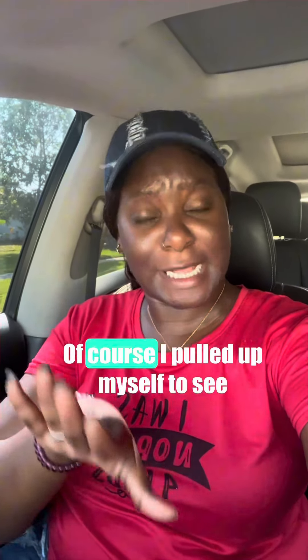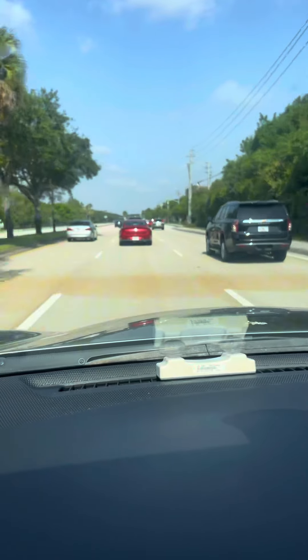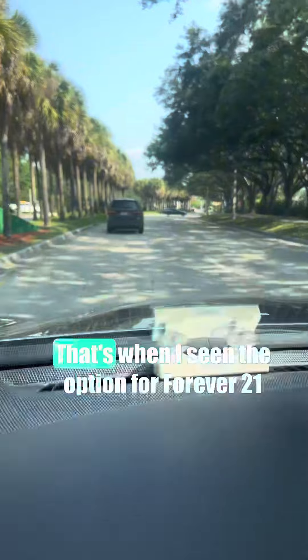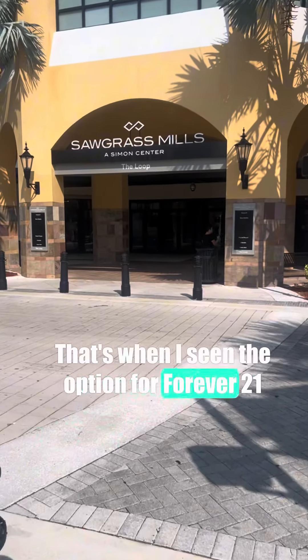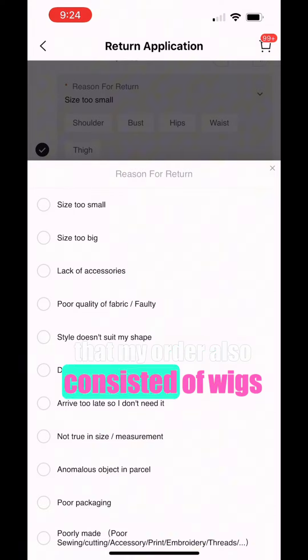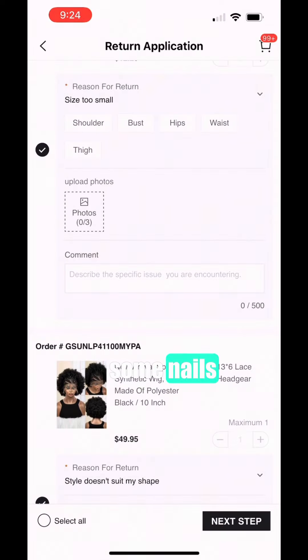Of course I pulled up myself to see. Before going, I went to my order and selected which items I actually wanted to return. That's when I saw the option for Forever 21 — I had never seen it before. I do want to mention that my order also consisted of wigs, some eyelashes, and some nails.